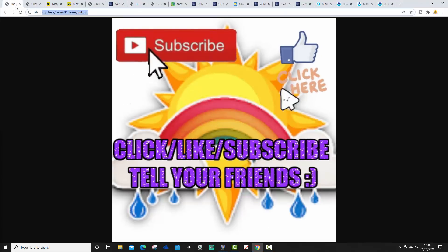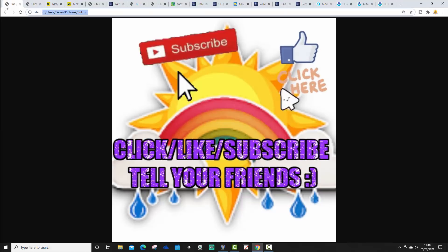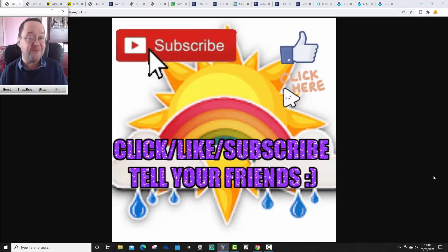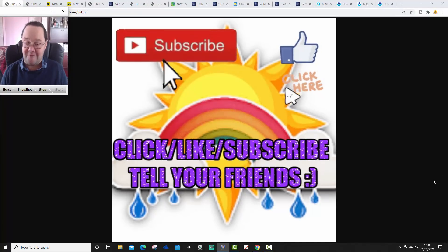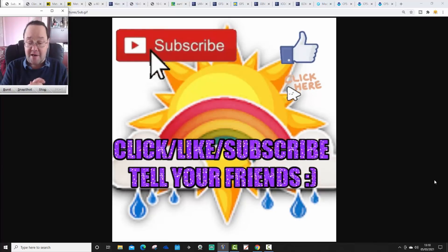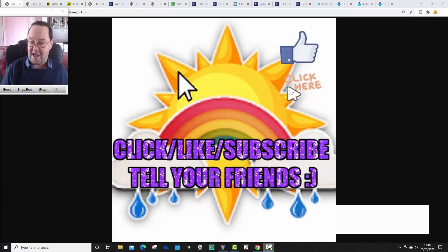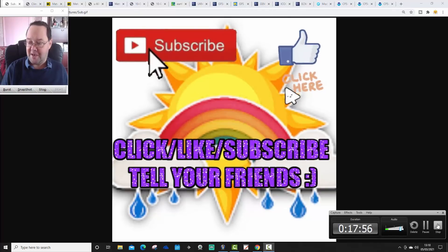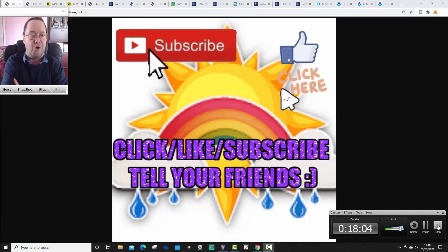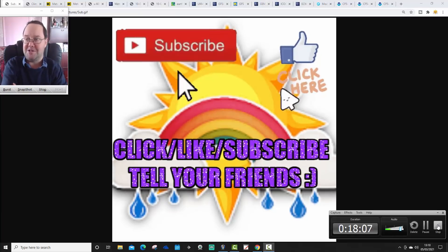If you enjoyed this video, please smash that like button and make sure you subscribe to the channel to see future weather content. Tell your friends, family and everybody else to subscribe — thank you so much, we're grinding towards 11,000 subscribers. Drop a comment and let us know what you think. That's what we have today with everything stratosphere-wise — I wanted to give you that information because I haven't looked at the stratosphere for a while.